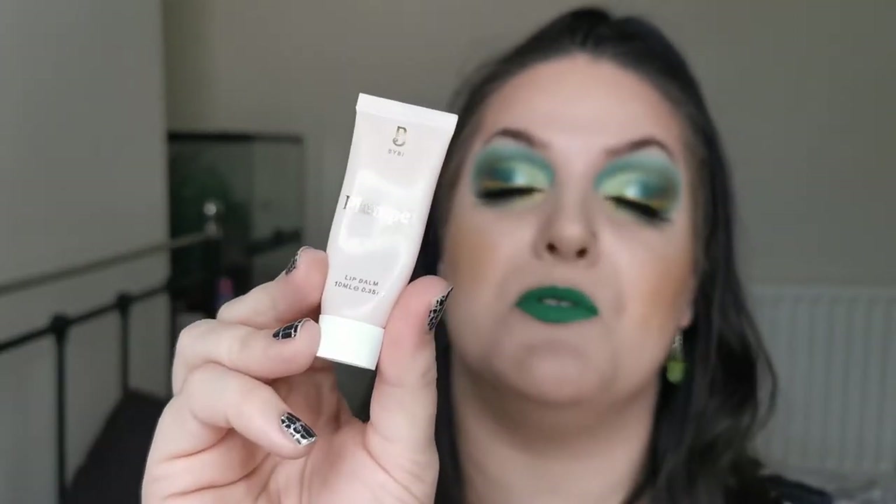Next we have the Bybee Plumper Lip Balm — this is beautiful. It's a really nice lip balm and it's not one of those majorly tingly ones, so I wouldn't say it's overly plumping, but it's really nice — so that's going nowhere.